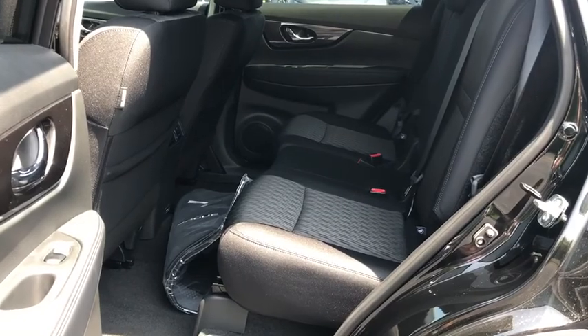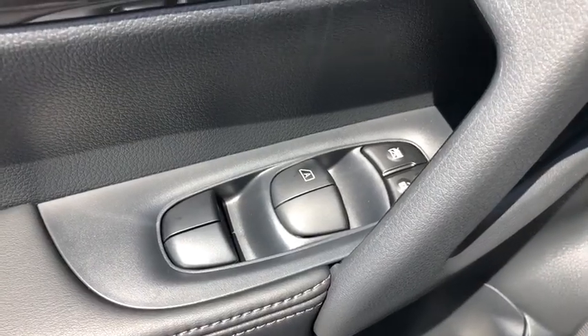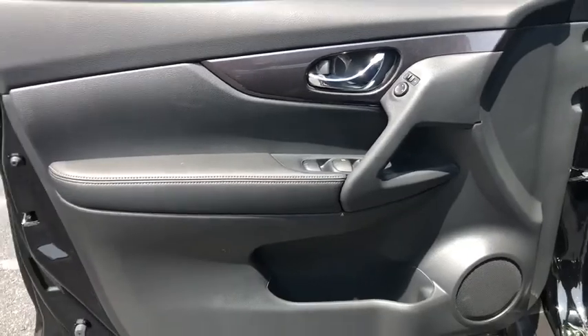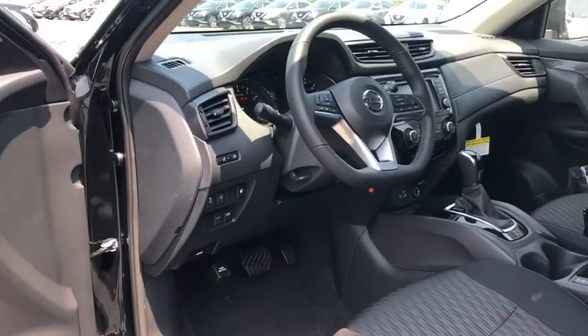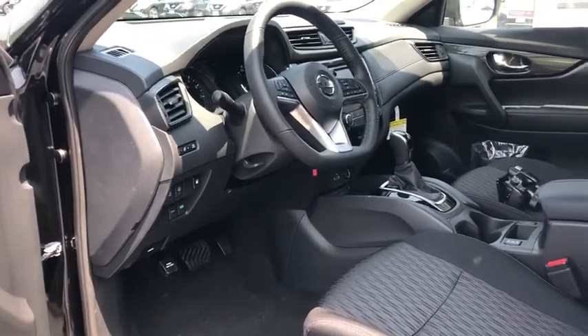Outside temperature gauge, tachometer, cloth seat trim, engine immobilizer, black door handles, four-piece floor mat set. If affordable style and reliability are what you're looking for, this vehicle couldn't be more perfect. Drive it today.